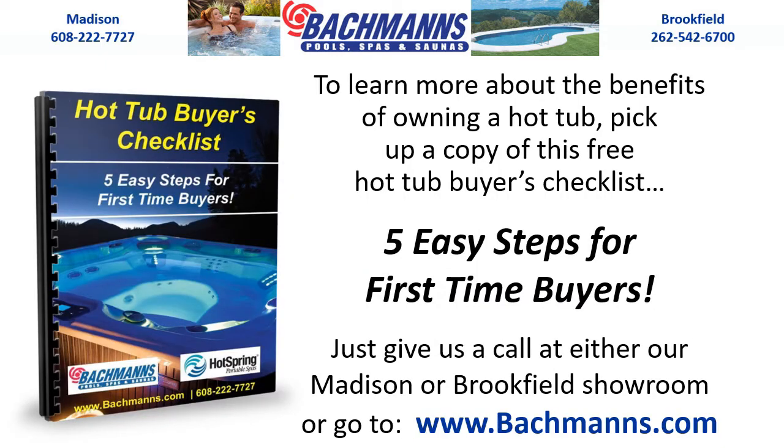To learn more about the benefits of owning a hot tub, pick up a copy of this free hot tub buyer's checklist — five easy steps for first-time buyers. Just give us a call at either our Madison or Brookfield showroom, or go to www.bachmans.com.